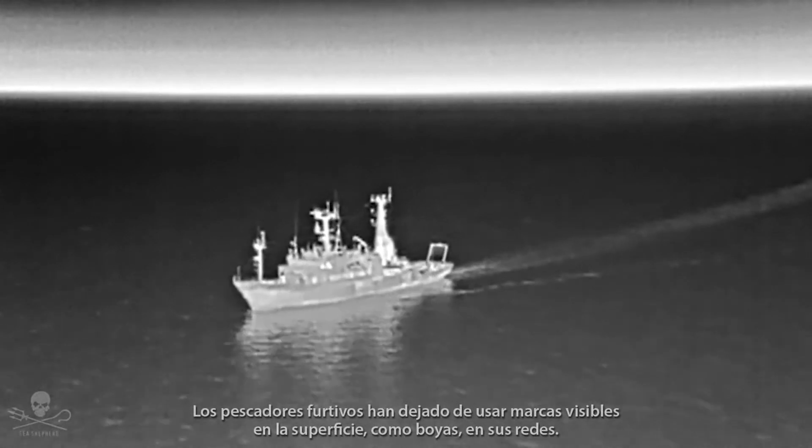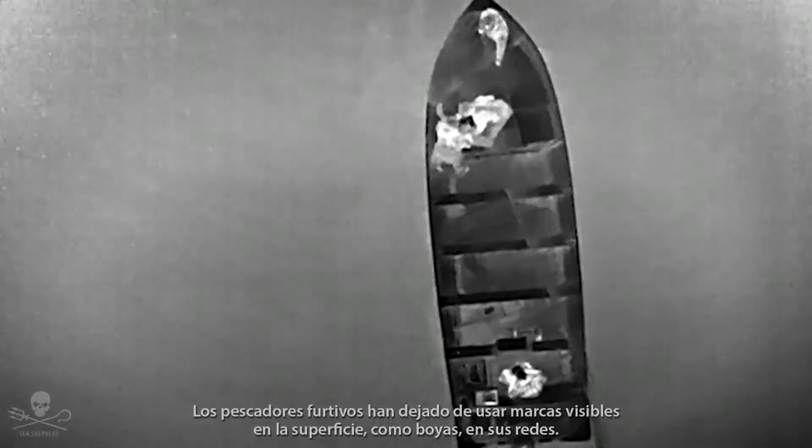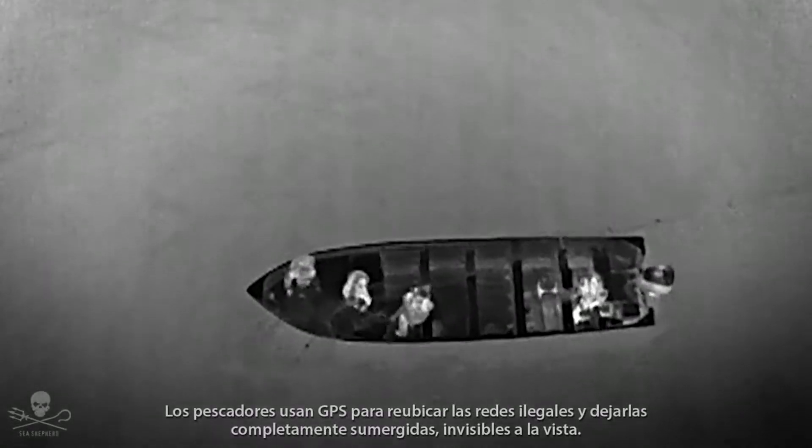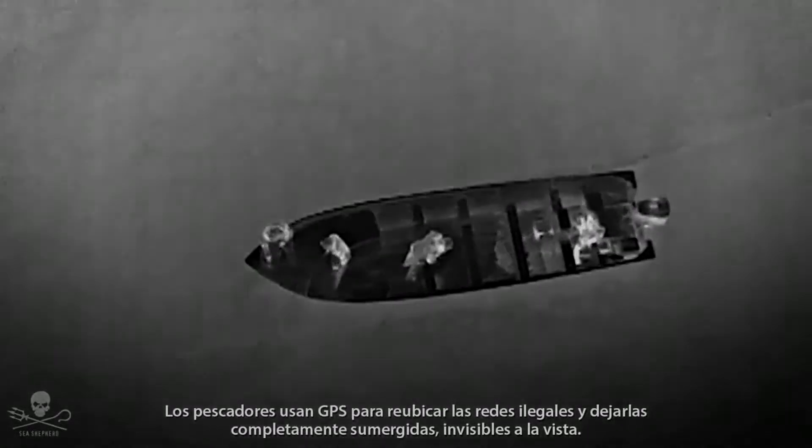Poachers have stopped using any visible surface markers like buoys on their nets. The fishermen use GPS to relocate their illegal gear and leave the nets completely submerged, invisible to the eye.